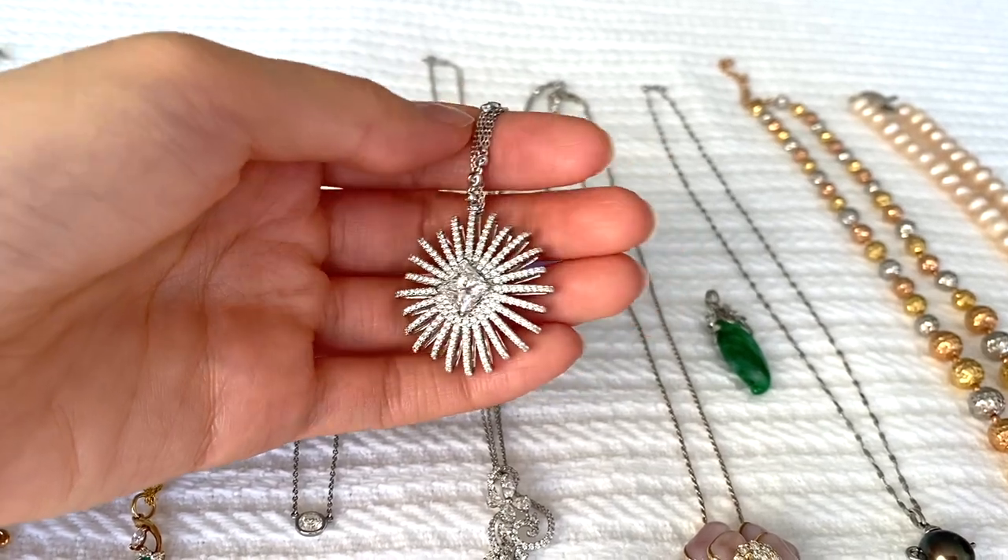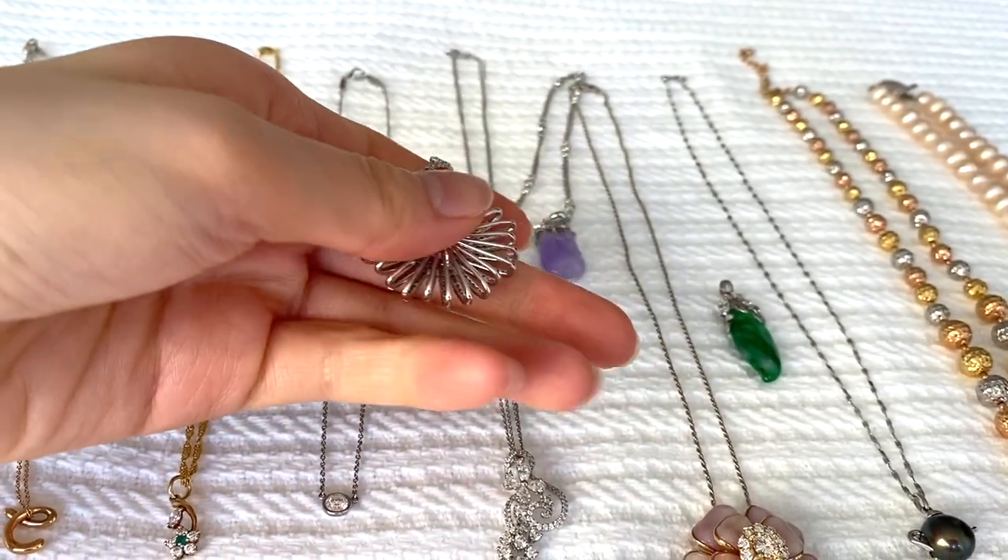Finally, I saved my most blinged-out piece for last — this pendant necklace, also picked out and purchased for me by my mom. Funny enough, it's identical to a design by David Yurman, specifically their starburst necklace. Neither my mom nor I knew that at the time, since she only shops at local jewelry stores. I found out when my husband and I walked past the David Yurman store at the mall and saw a poster with this exact style of necklace — so that was really funny. But I'm still wearing it!